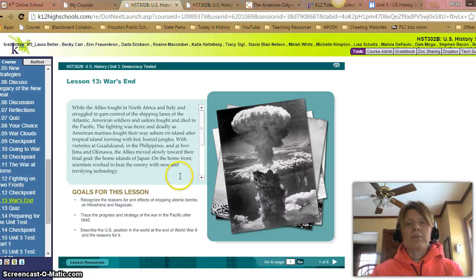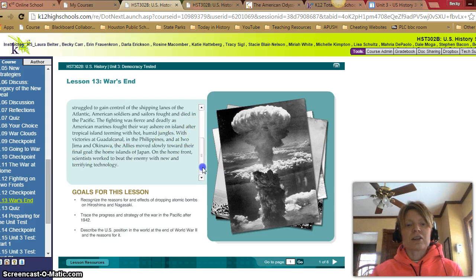Hi everyone, here is the video for the 3.13 lesson, War's End. While the Allies fought in North Africa and Italy and struggled to gain control of the shipping lanes of the Atlantic, American soldiers and sailors fought and died in the Pacific. The fighting was fierce and deadly as American Marines fought their way ashore on island after tropical island teeming with hot, humid jungles.